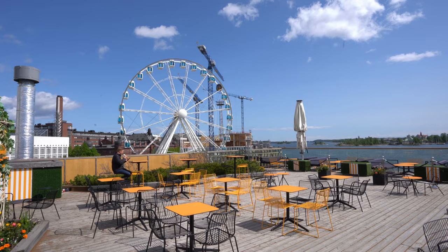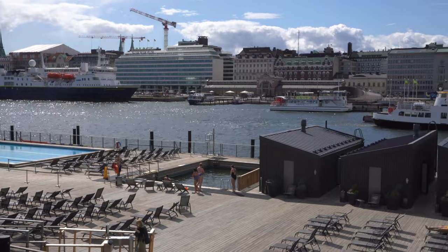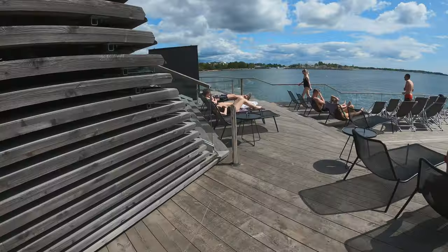Just right next to the market square there's also the famous iconic sky wheel, and right next to it is Allas, the famous pools and restaurant where you can enjoy a warm or cold pool and also a sauna. No day is finished in Finland without a sauna! We decided to experience Finnish sauna culture, but not at Allas — we found a more unique option, because at Allas the cold dip is in a pool with filtered seawater, which feels a bit artificial. We wanted to try a sauna with a proper Baltic Sea dip, so that's where we're heading.